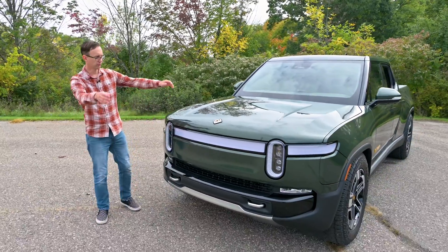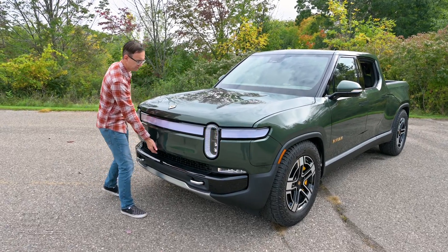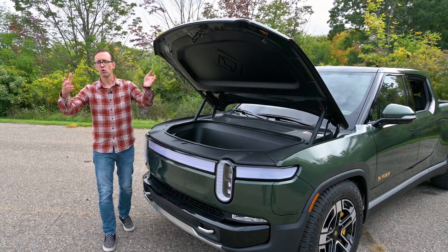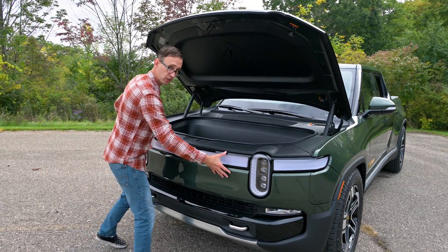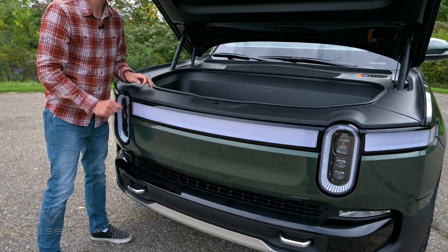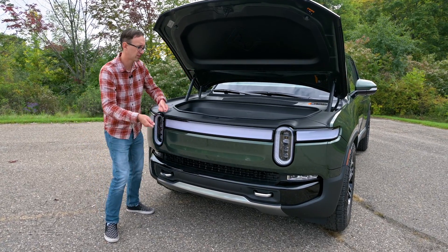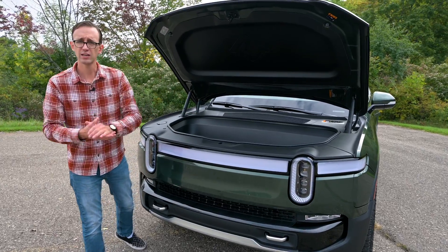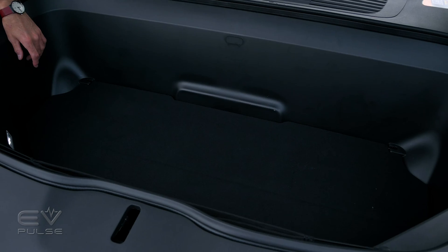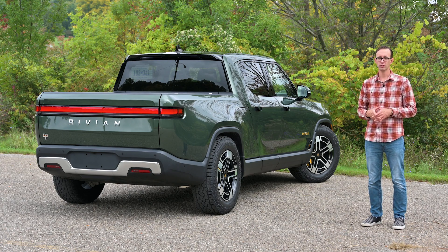Back outside, the R1T does have a front trunk — hit a button under the grille and the hood motors up on its own. But unlike the F-150 Lightning or Silverado EV, the grille section doesn't go along for the ride with the hood. That means the lift-over height is about 42 inches from the surface to the ground at the lowest suspension setting — a bit higher than competing electric pickup trucks. Regardless, you get about 11 cubic feet of room in the frunk, which is a good amount of space.